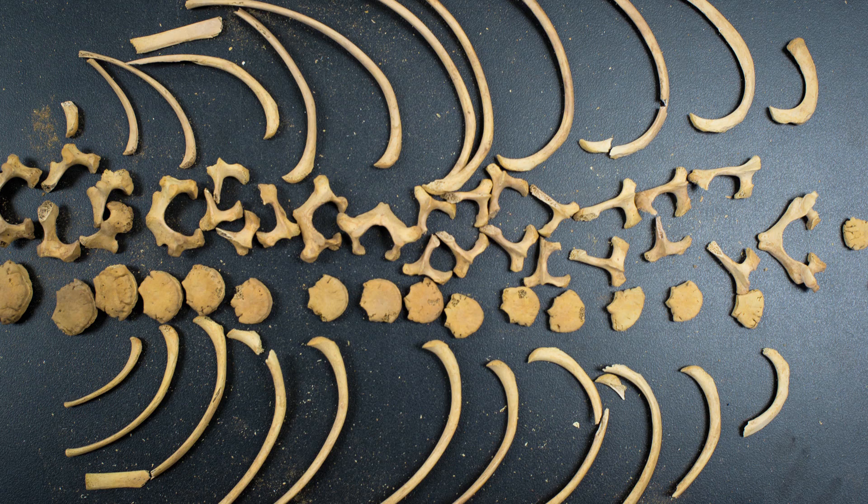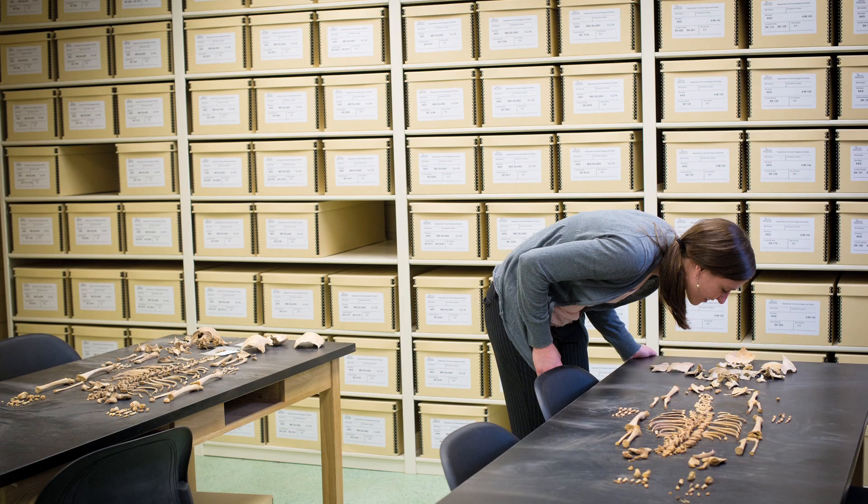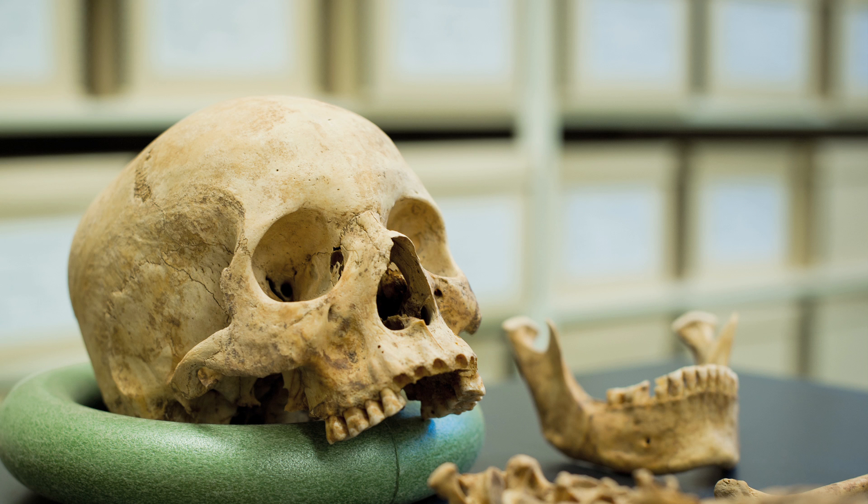There aren't a lot of programs from across the world that have collections like this. It's just so neat to see a physical remain of something that is thousands of years old, or even if it was just a couple hundred. It's still the idea that something from so long ago is sitting right here in front of me, and I'm able to tell something about that person from it.